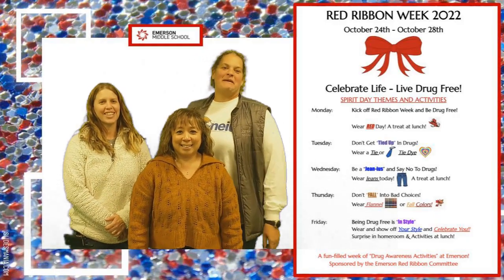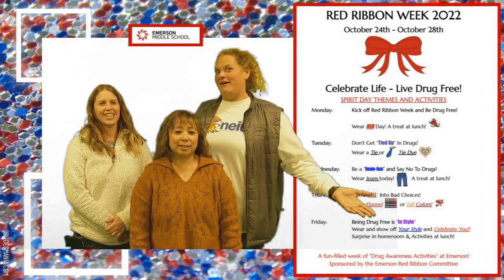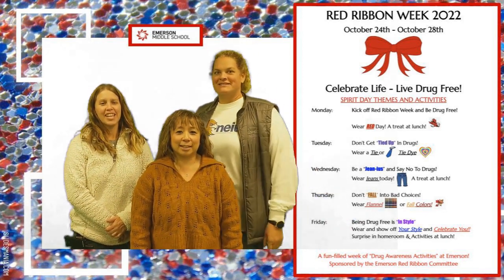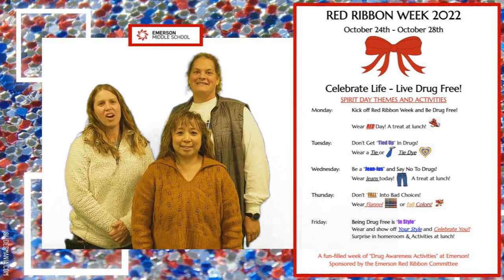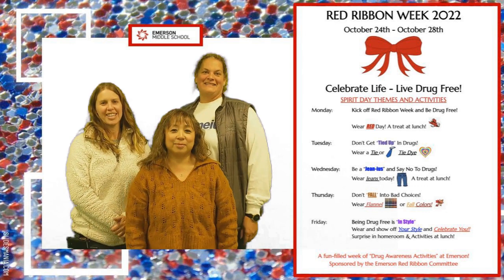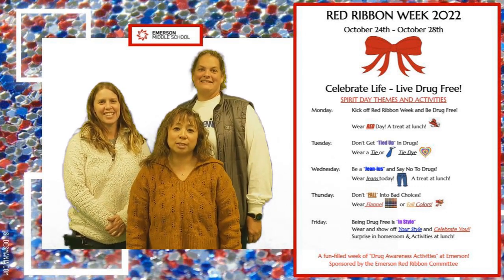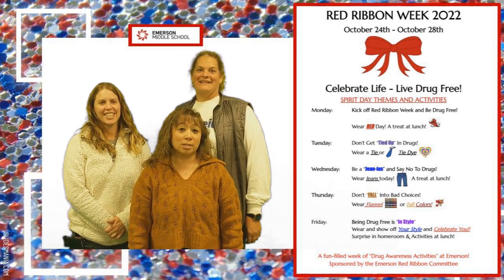We've loved seeing you in your Red Ribbon Week spirit wear this week. We're going to turn it over to the Red Ribbon Week committee for a special announcement. Hey Emerson, thanks for participating this year in Red Ribbon Week activities. We hope you enjoyed dressing up and having a couple of treats at lunch. Today we are celebrating all of our unique styles, so thank you again for participating. At Emerson, we are all unique. We embrace each other's differences, and that's what makes us Awesome Eagles.